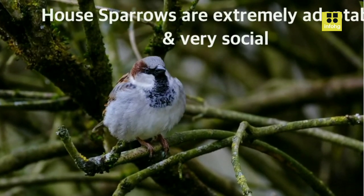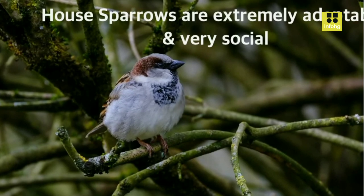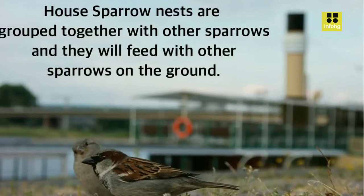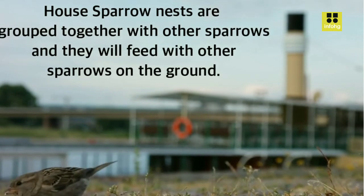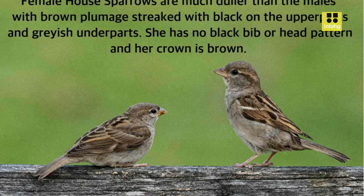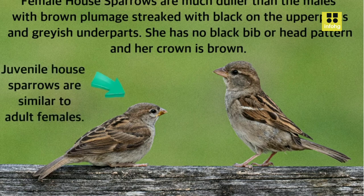Physical Characteristics. House Sparrows are relatively small birds, measuring around 14 cm in length. They have plump bodies, short legs, and conical bills that are well-suited for their omnivorous diet. Adult males typically have a brownish-gray plumage with black markings on their throats, while females and juveniles are generally duller in color. One of the most recognizable features of the male House Sparrow is its black bib-like patch on the throat and upper breast.